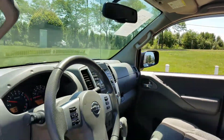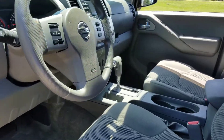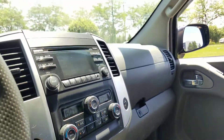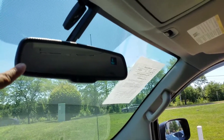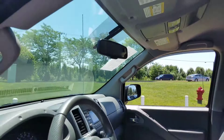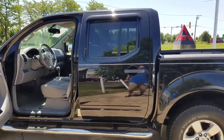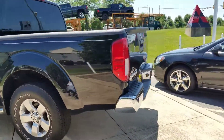Only 29,000 miles. Again, automatic, 4x4, rear parking sensors, and it also has the auto-dim mirror with the compass there in the top corner. Remote start and Bluetooth all ready for you — so there it is.